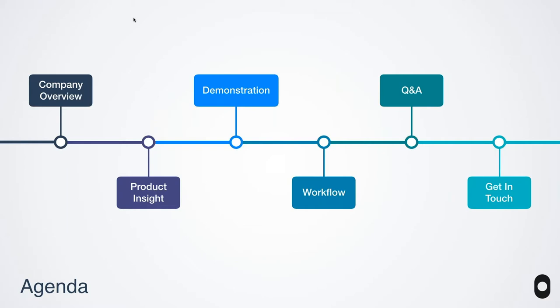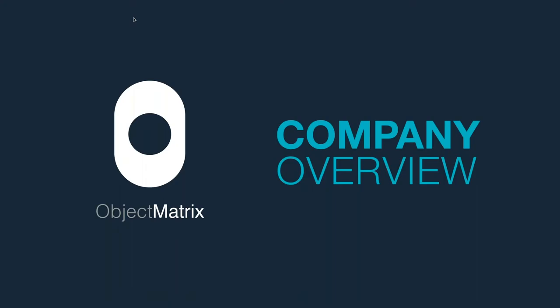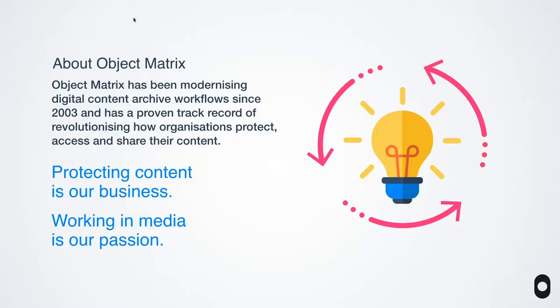I'll hand over to Nick who can tell us all about Object Matrix. My name is Nick Pearce, co-founder of Object Matrix, responsible for sales and marketing. Object Matrix is a software company from sunny South Wales and we've been pioneering object storage since about 2003. Before that we helped to build the world's first commercial object storage platform, a platform called Sentera. In 2003 we broke out and decided to build our own platform that we call Matrix Store.